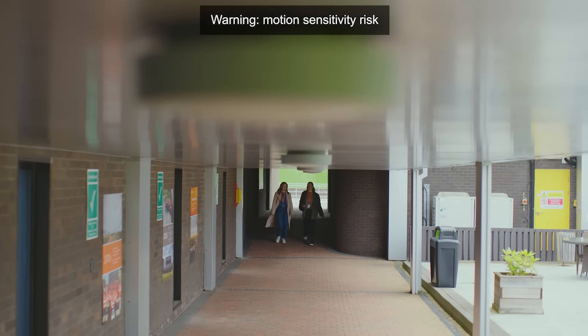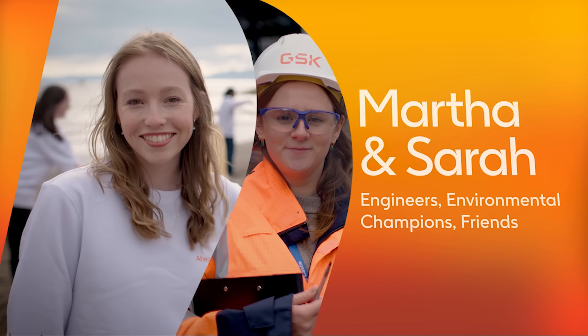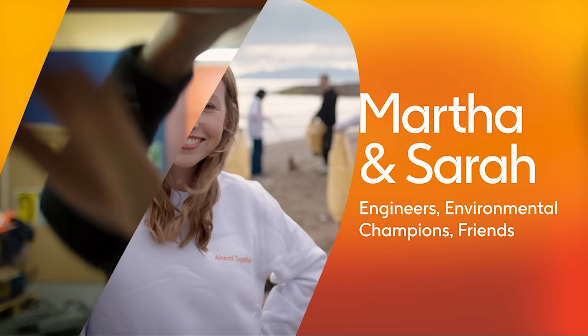Across our manufacturing sites we make quality medicines and vaccines as sustainably as possible. I'm Martha Hayward. I'm Sarah Hassett. We met on the GSK Engineering Grad Scheme, and we're based at one of our manufacturing sites in Scotland.